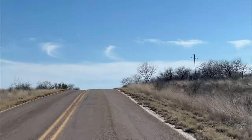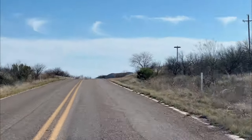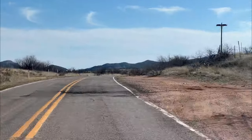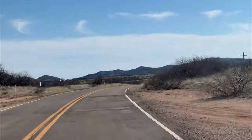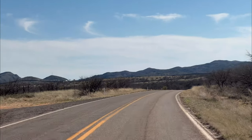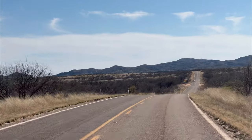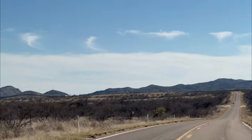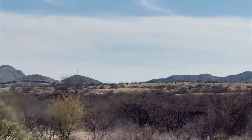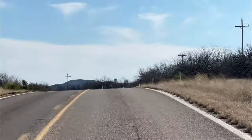This is Route 286 headed south, not far from Sasabe. There was what looks like a vehicle fire that burned up some pavement — I saw a couple of those situations on the road in that area. Off in the distance you can see the wall; it'll become clearer as we get closer.